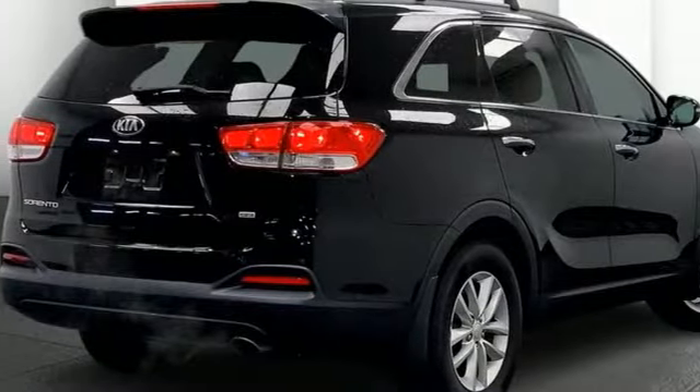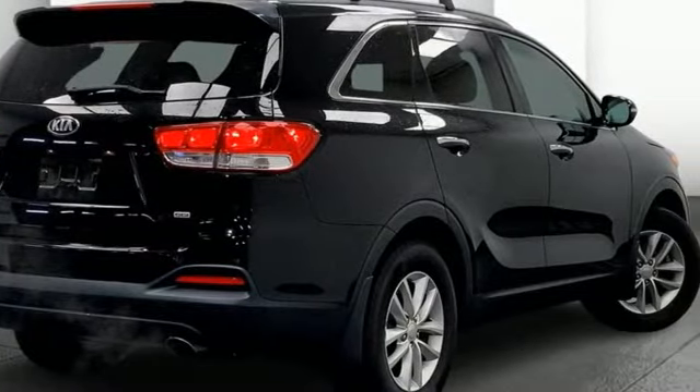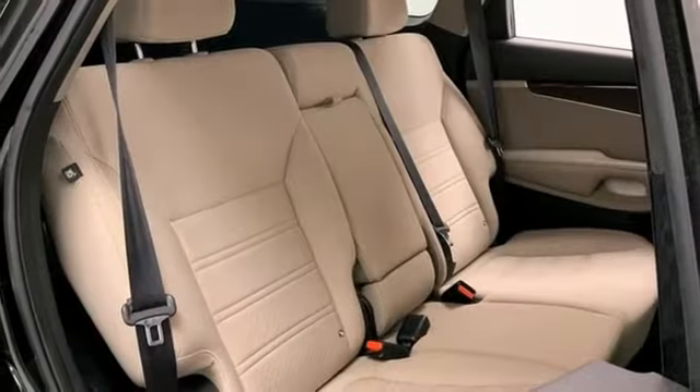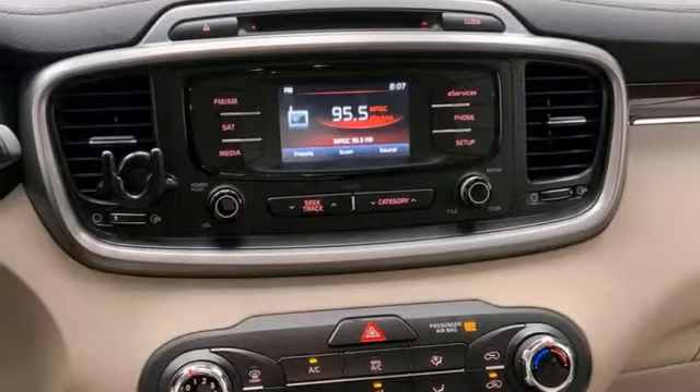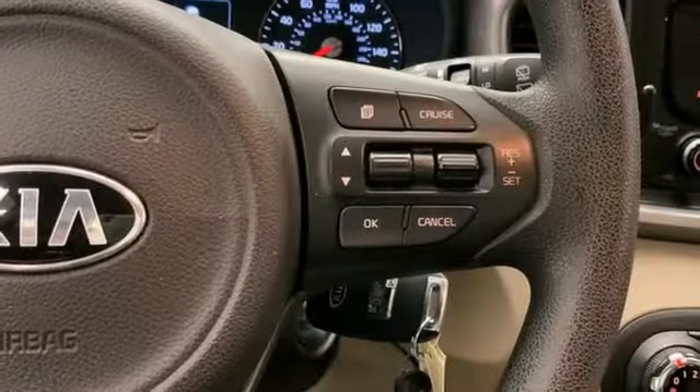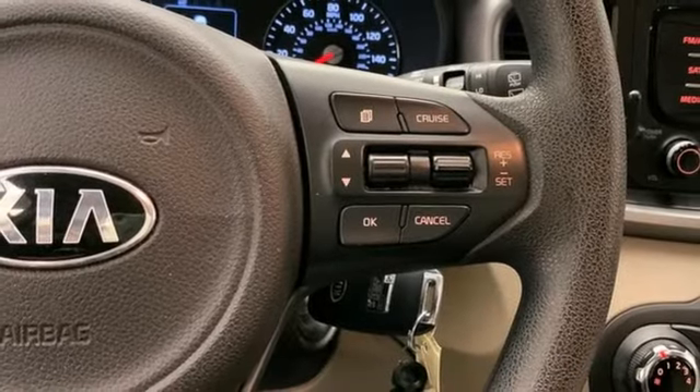Inline 4-cylinder engine. Manual Tilting Steering Column. Bluetooth Wireless Audio Streaming. Manual Telescoping Steering Column. UVO. Voice Activation. Aluminum Wheels. Bluetooth. And Automatic Transmission.